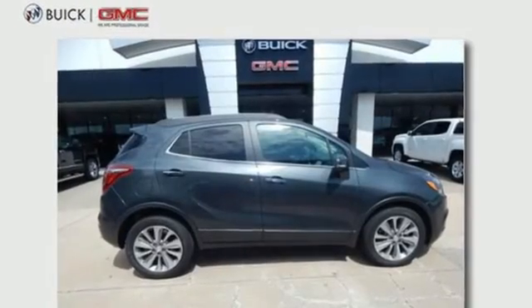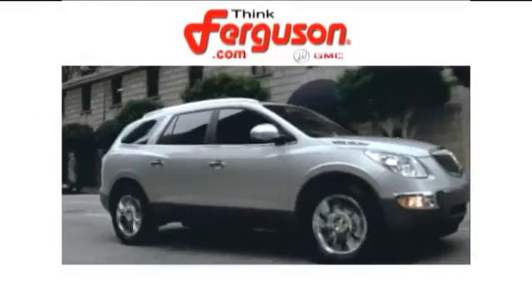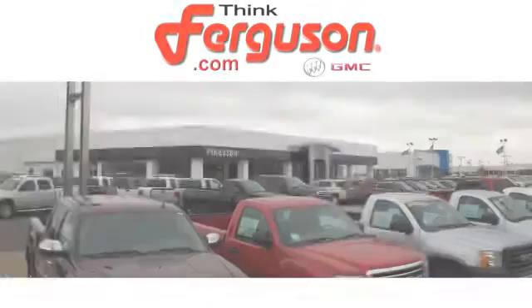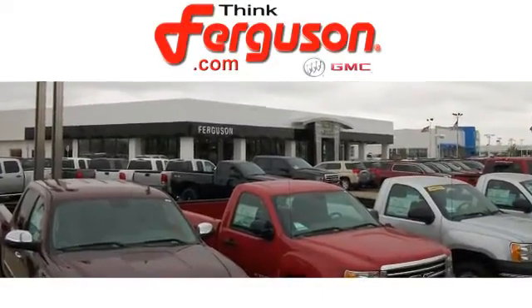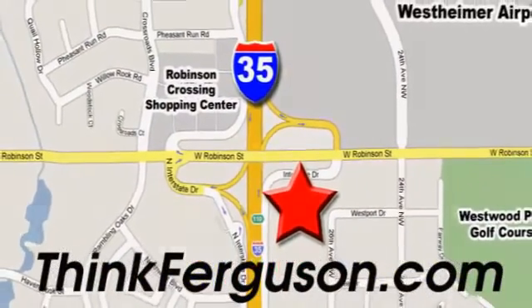There's even more to see in person. Take it for a test drive today. The deals won't get any better than they are every day at Ferguson Buick GMC. The customer service is great too. We are conveniently located off I-35 and West Robinson Street in Norman, Oklahoma.